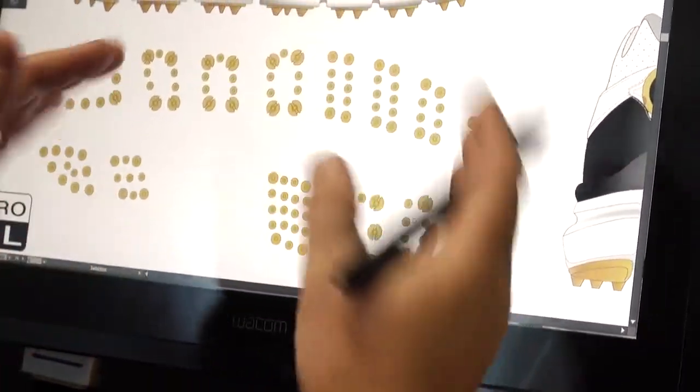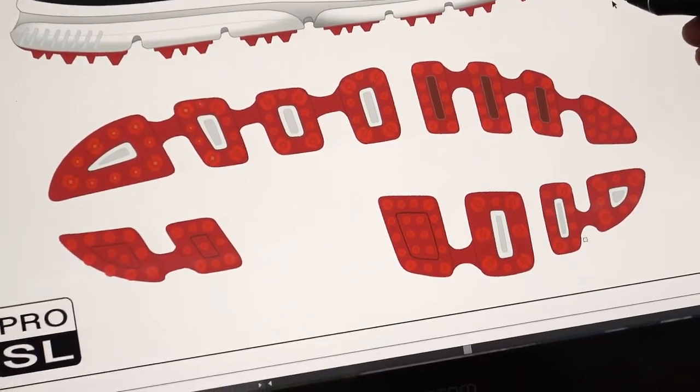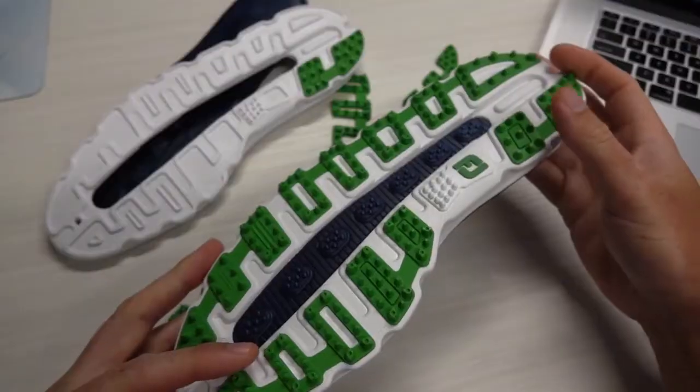The TPU exoskeleton on the undercarriage of the shoe provides incredible traction and stability. Players really don't believe or understand that they're actually wearing a spikeless product.